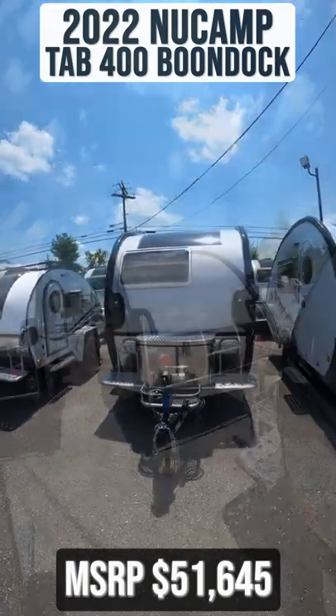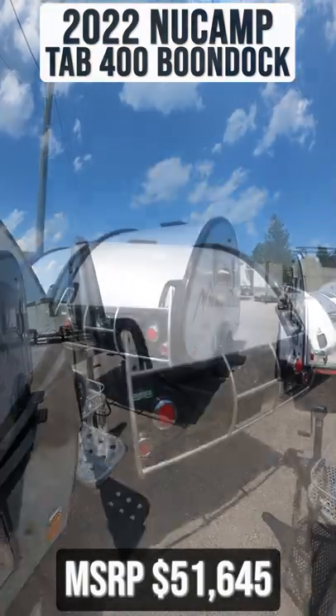This 2022 New Camp Tab 400 Boondock is for sale today at Beckley's RVs.